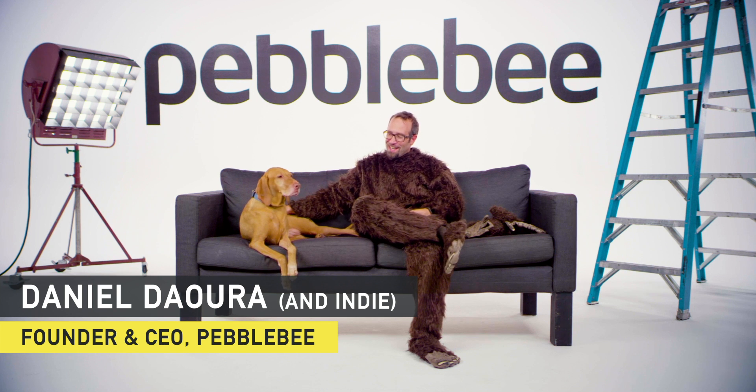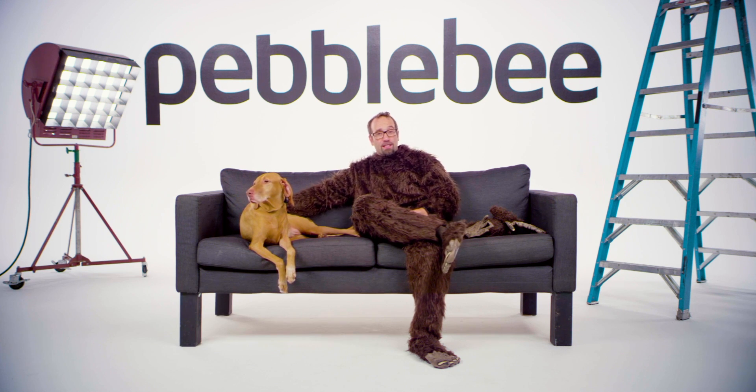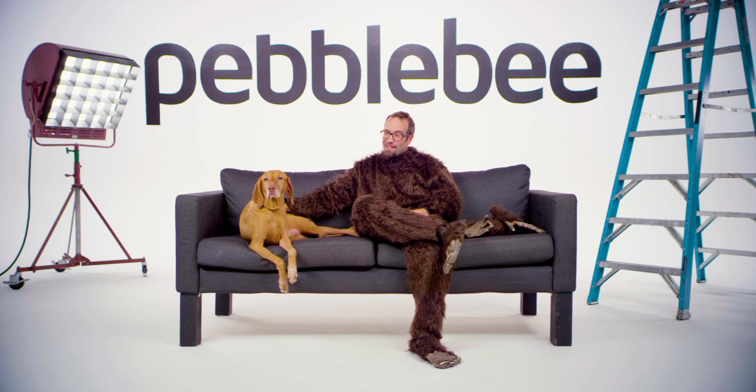Hey, I'm Daniel from Pebbleby, and this is Indy. Since 2012, we've strived to give people peace of mind in knowing that they're always connected to their valuables — and as of just now, your loved ones, like this guy.